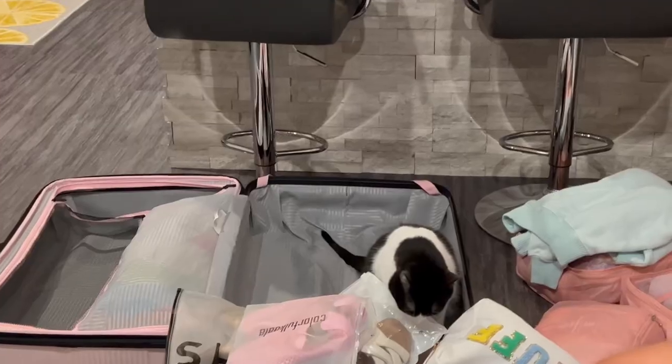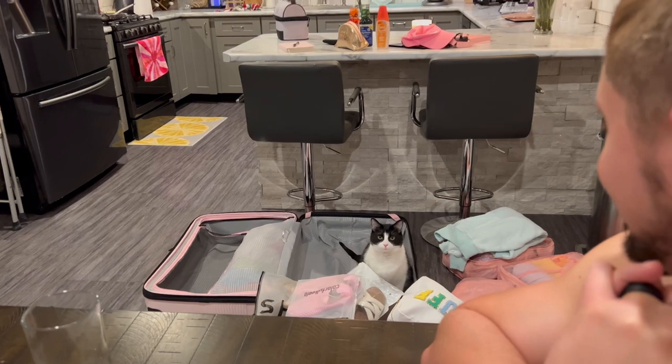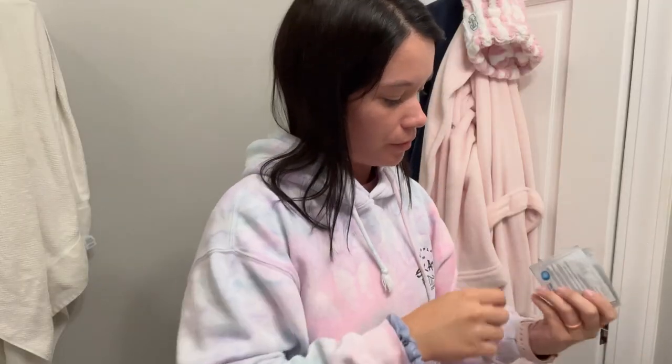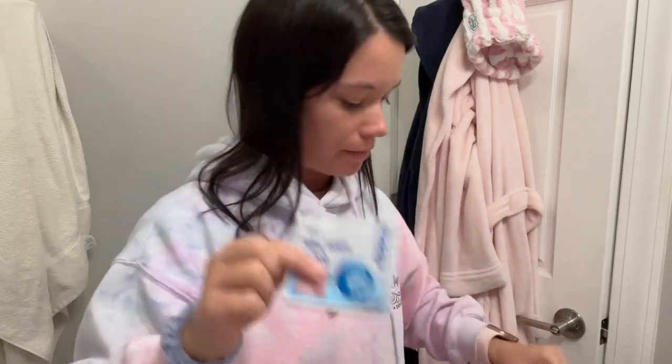This is my big toiletry bag. I'm going to put my mascara and my curling wand in here. I don't really wear a ton of makeup on vacation, but I might bring my SPF foundation. I'm also packing the hydrating facial cleanser and foaming facial cleanser. I'm putting these motion sickness patches in my little bag — I have two sets, and they last 72 hours for both me and Brock.